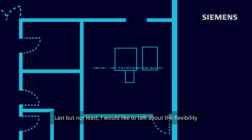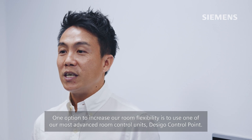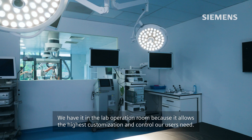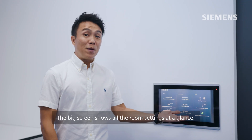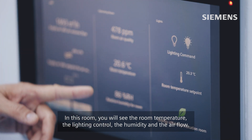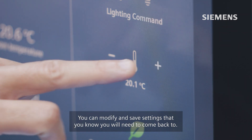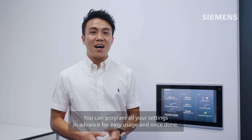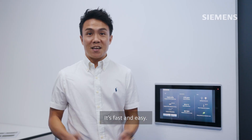Last but not least, I would like to talk about flexibility and how we can make a room adapt to the needs of its occupants. One option to increase room flexibility is to use one of the most advanced room control units, DeSigo Control Point. We have it in the lab operation room because it allows the highest customization and control for our users' needs. The big screen shows all the room settings at a glance — room temperature, lighting control, humidity, and airflow. You can modify and save settings that you know you will need to come back to, and program all your settings in advance for easy usage. And once done, you can simply click on the green leaf button, resetting it back to the energy efficient settings. It's fast and easy.